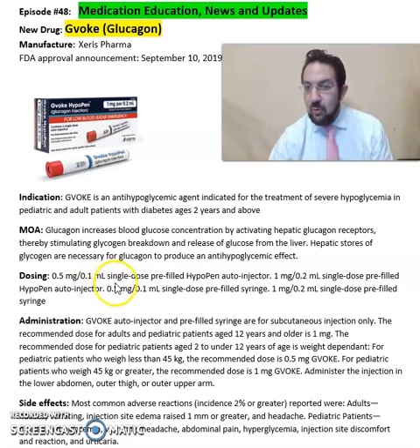It comes in 0.5 mg per 0.1 ml pre-filled hypopen auto-injector, 1 mg per 0.2 ml pre-filled hypopen auto-injector, and 0.5 mg per 0.1 ml pre-filled syringe.